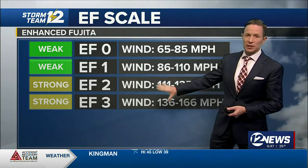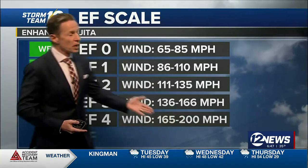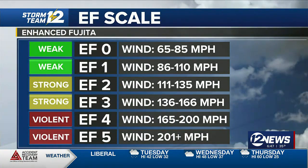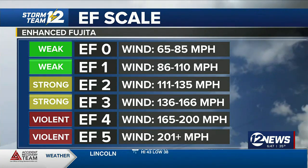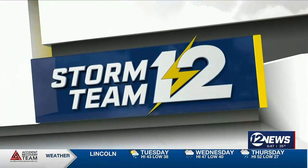This is when you see more significant damage to homes and to businesses. From there, you probably know EF4 and then EF5 — that is violent tornado damage. EF5s, fortunately, are quite rare. We don't see too many of those in Kansas or really anywhere in the country.